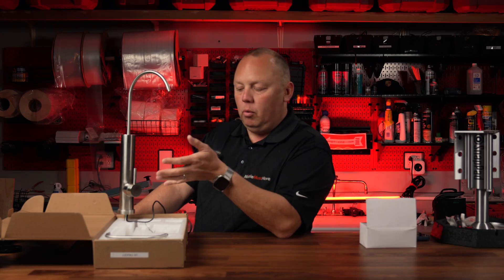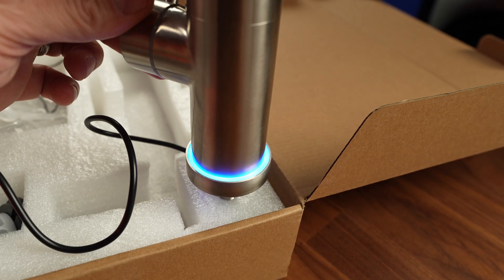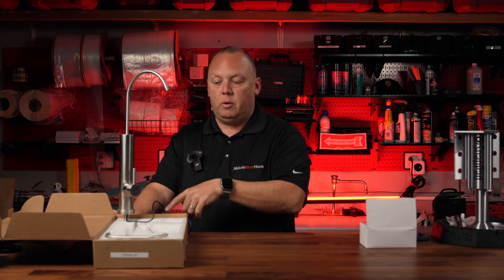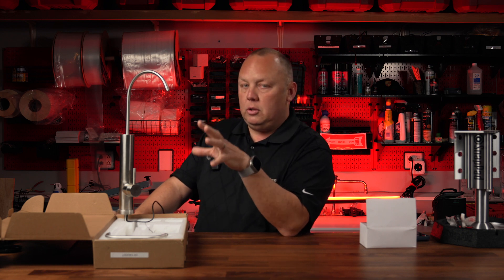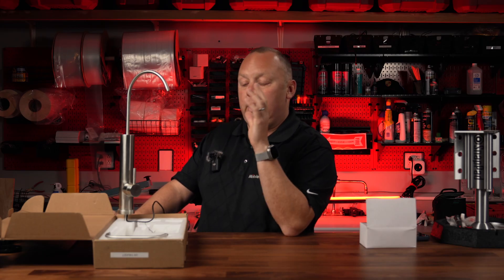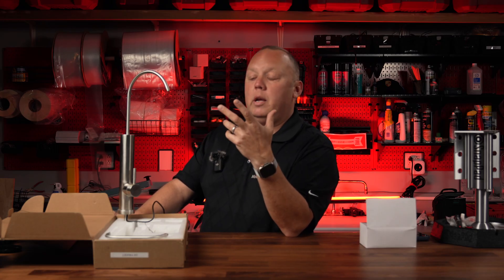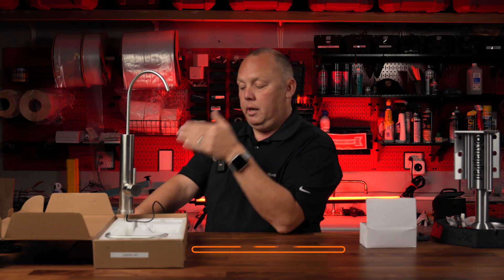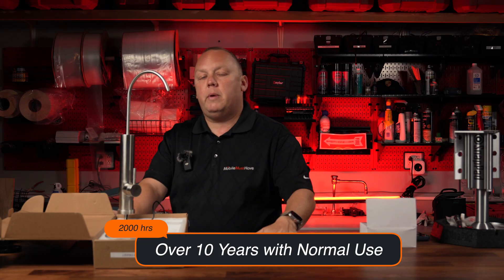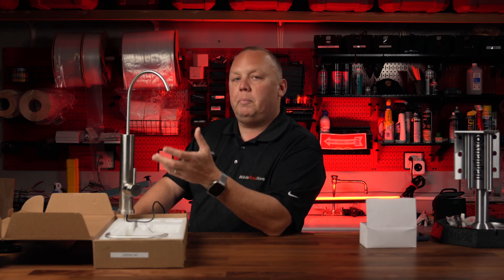With the unit hooked up to power, you'll notice a blue light turns on — that's actually a multifunction LED. The blue light tells you the system is functioning properly and that water passing through is getting UVC treatment. The LED has four colors: green when you first plug it in to indicate power, orange during boot-up while it checks all systems, blue when it's on and actively protecting water passing through, and red when something is wrong — most typically meaning the LED needs to be replaced.